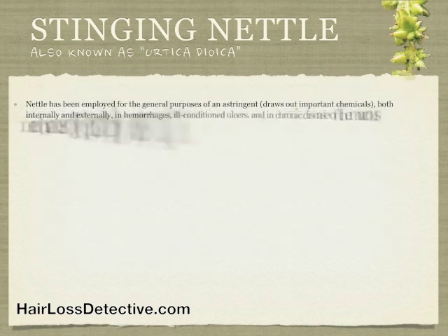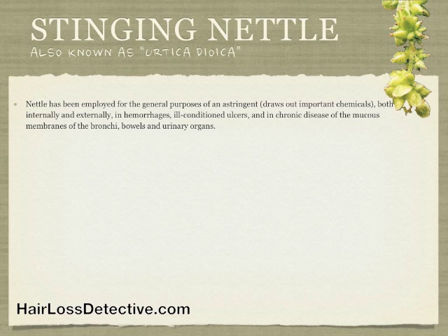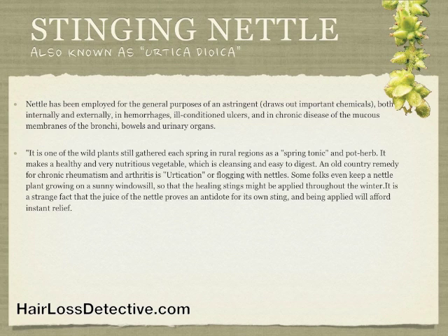Nettle has been employed for the general purposes of an astringent, both internally and externally, in hemorrhages, ill-conditioned ulcers, and chronic disease of the mucous membranes of the bronchi, bowels, and urinary organs. It is one of the wild plants still gathered each spring in rural regions as a spring tonic and pot herb.